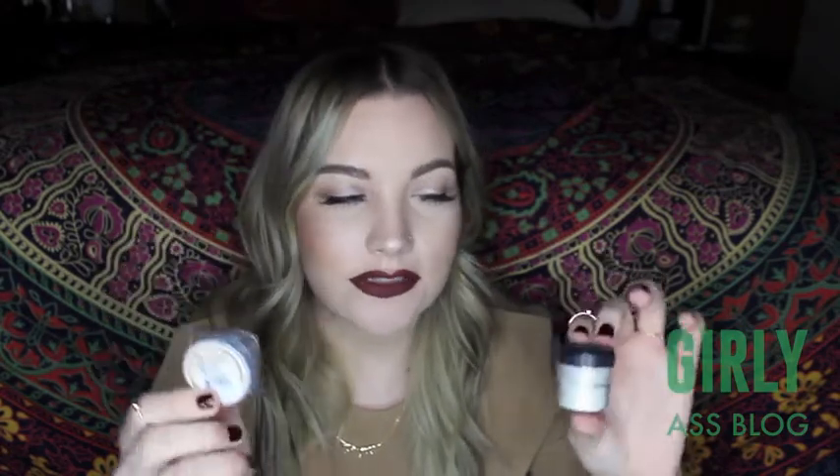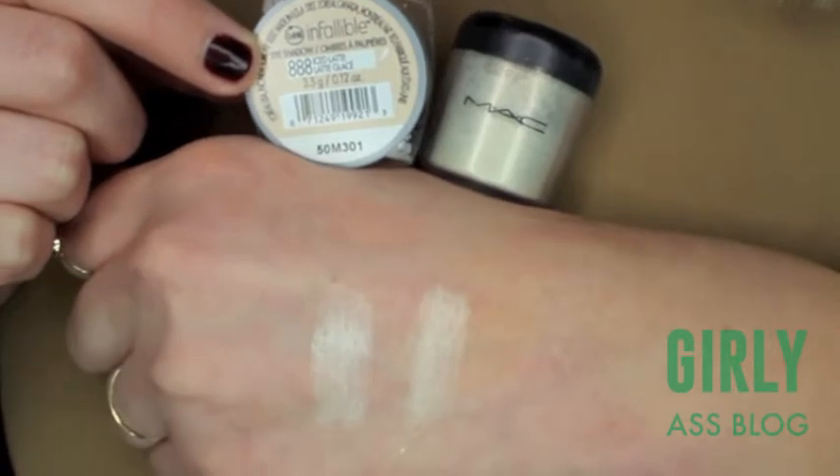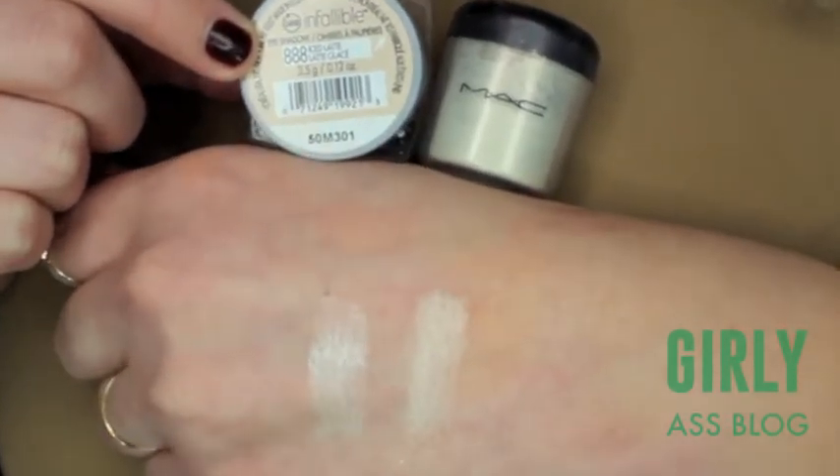For this next dupe, it can actually be used as an eyeshadow and a highlight. This is the MAC Loose Pigment in Vanilla which is $22, and the L'Oreal Infallible Eyeshadow in Ice Latte — this one is about $8. The colors aren't exactly the same, but for all the loose pigments and Infallible Eyeshadows, it's about the same formula. These are a little powdery but very, very pigmented.